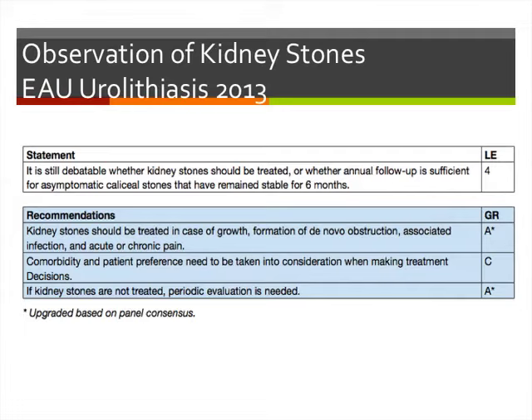Based on EAU guidelines, it's still debatable whether small kidney stones need to be treated. If you observe stones, annual follow-up is basically sufficient. Kidney stones that are growing, have de novo obstruction, cause infection, or become symptomatic should definitely be treated. Comorbidities and patient preference should be taken into consideration. For untreated stones, periodic evaluation is required — here at VGH, we do KUB and ultrasound every 6 to 12 months.